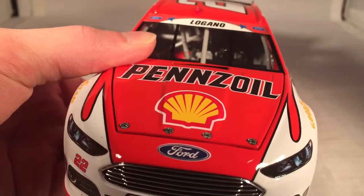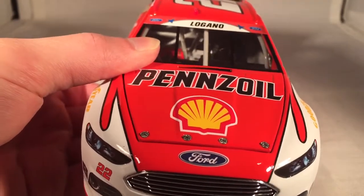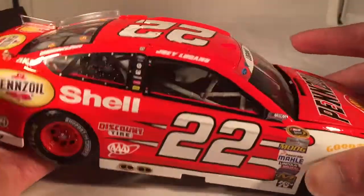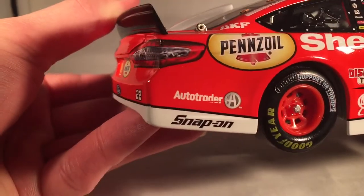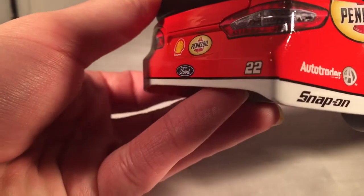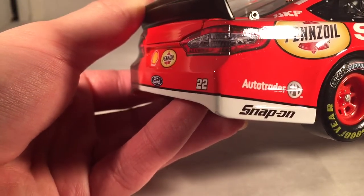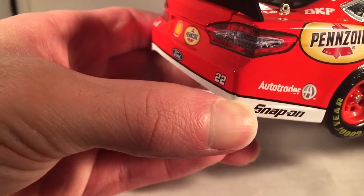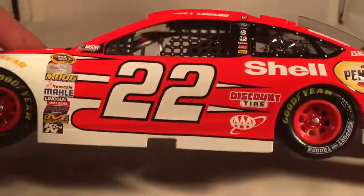That little black decal over this vent just isn't straight either. I don't know why Lionel has some cars with random issues while other cars are flawless. You can even see there's a piece of the Auto Trader decal missing. And on the back right corner, the design doesn't line up perfectly. But whatever — it's a nice paint scheme overall.